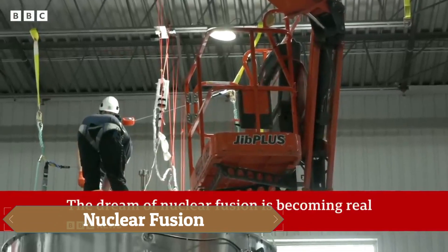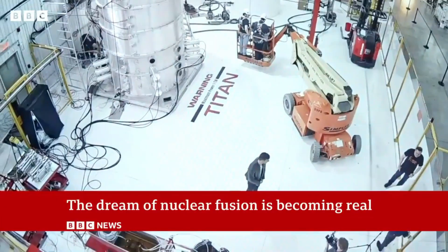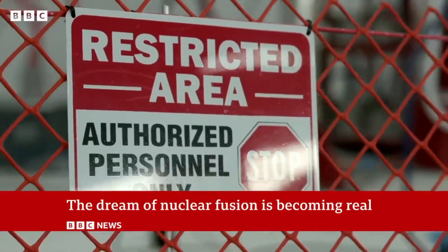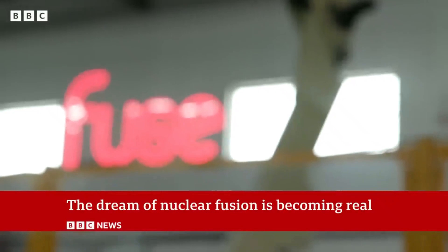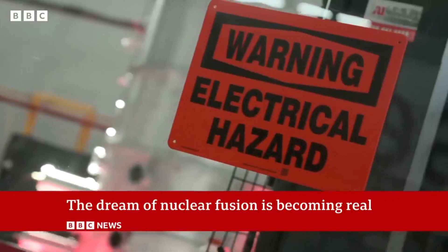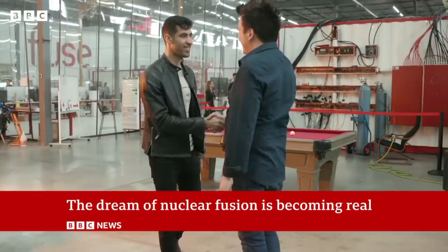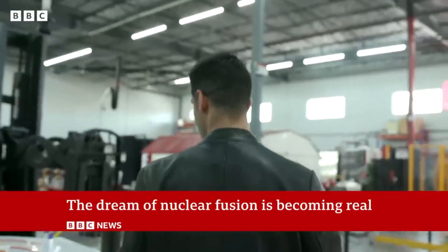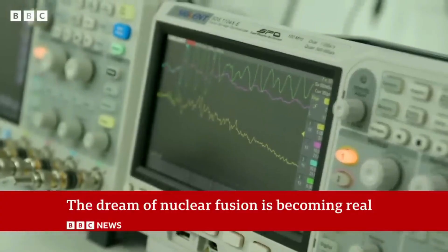Nuclear fusion is the ultimate energy breakthrough, capable of replicating the very reactions that power the sun. By fusing light atoms like hydrogen into heavier ones, it releases immense amounts of energy while producing almost no long-lived radioactive waste. Scientists worldwide are racing to achieve controlled fusion on Earth, using advanced magnetic confinement and laser technologies to reach temperatures of millions of degrees.